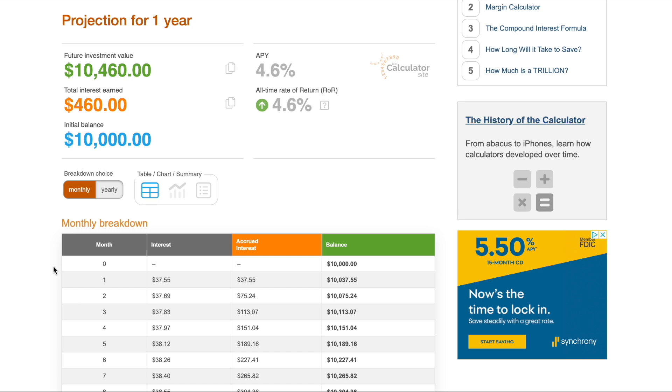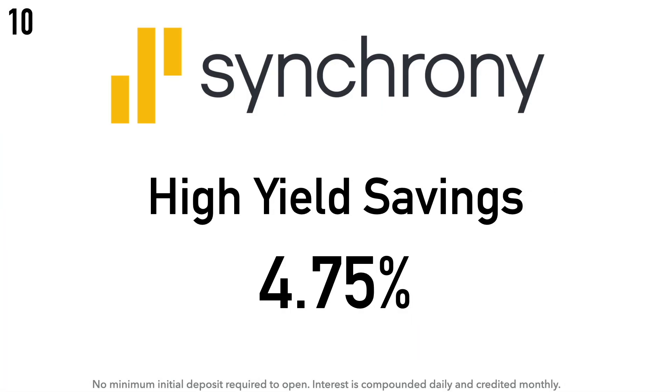Those are some more well-known banks and financial institutions with high yield savings accounts — just not high enough to get into my top 10 list, but I did want to mention them. Now let's jump into the top 10 savings accounts ranked by APY for January 2024. Coming in at number 10 is the Synchrony High Yield Savings Account at 4.75% APY.